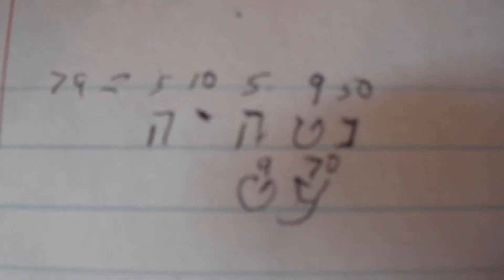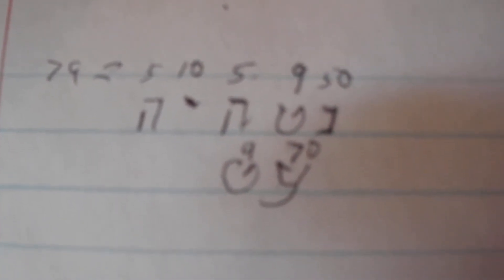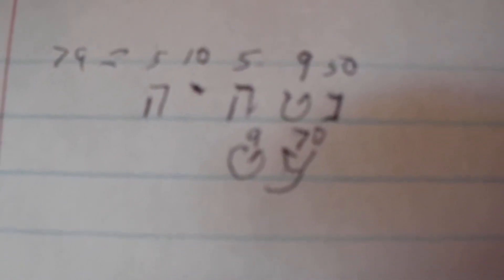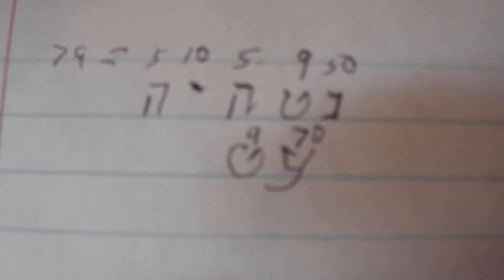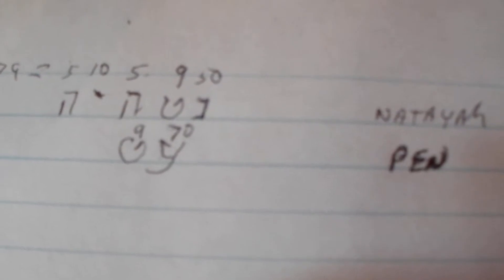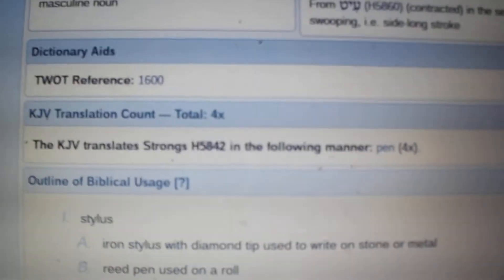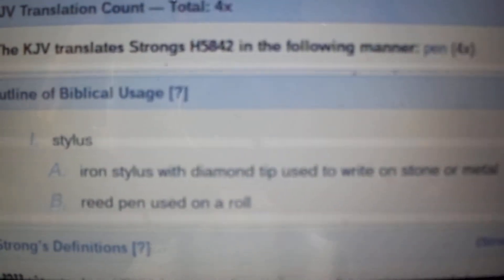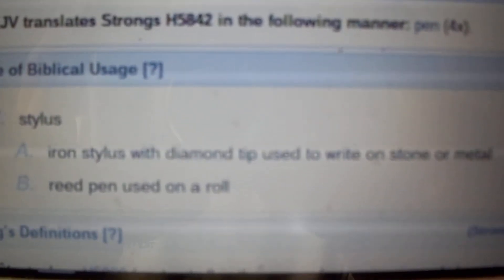The more proper way to write 79 would be as seen below, with the Ayin and the Tet — Ayin being 70 and the Tet being 9. I did some research and found that Ayin-Tet is a word in Hebrew, and it means pen. Specifically, on the computer here, it says under the first definition: an iron stylus with a diamond tip, used for writing on stone or metal.